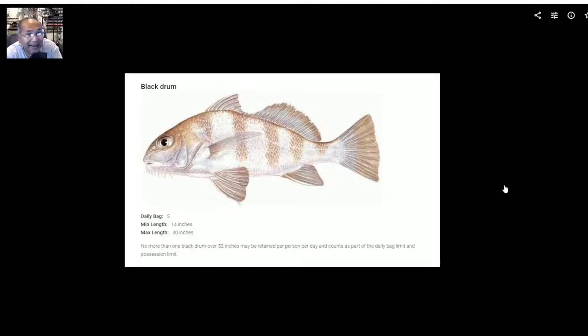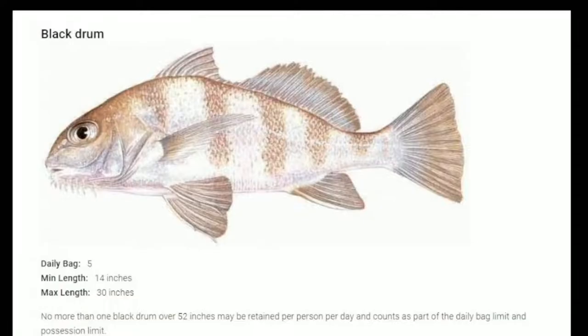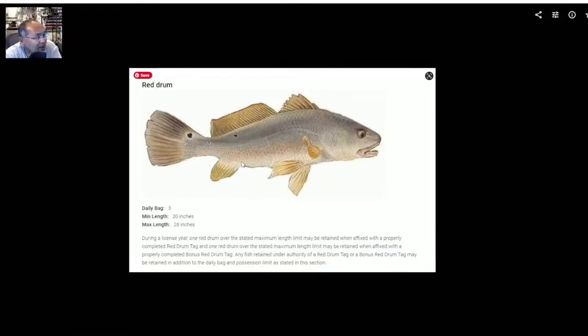Your black drum — daily bag is 5, minimum length as well as maximum length: 14 to 30 inches. Keep that in your back pocket, and note that no more than one black drum over 52 inches may be retained. So it looks like 14 to 30 inches, but of those five you catch in a given day, you can keep one over 52 inches and get to keep that one. Good to know — who knows, maybe we'll get a 52-inch or greater black drum.